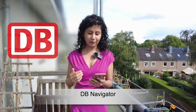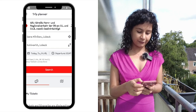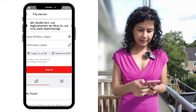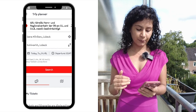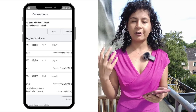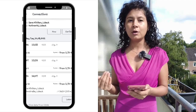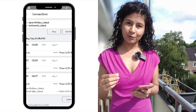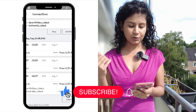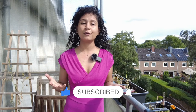The first app is DB Navigator, which you can see on the screen. If I want to travel from one place to another — for example, I typed Slana Klinikum to Colmarkt — I enter the time and date, search, and I can see available buses for that connection, how many changes I need to make, how long it takes, and what time I'll arrive. It takes just 12 minutes. This is a very useful app if you want to plan your travel anywhere.